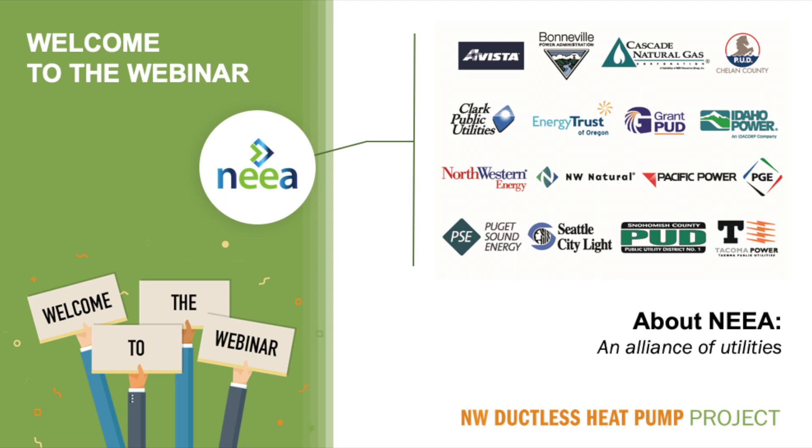NEEA, as it is called, is an alliance of more than 140 Northwest utilities and energy efficiency organizations, working on behalf of more than 13 million energy consumers. NEEA operates the Northwest Ductless Heat Pump Project for their member utilities and their trade ally contractors, providing training, research, technical support, manufacturer promotions, and program evaluation.